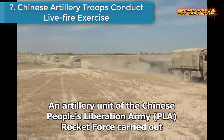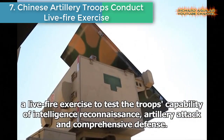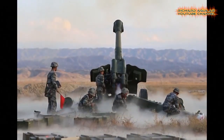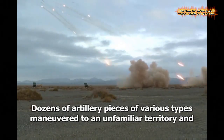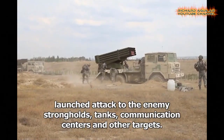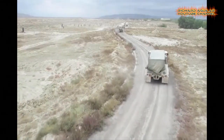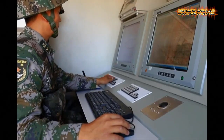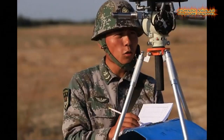Number seven: Chinese artillery troops conduct live fire exercise. An artillery unit of the Chinese People's Liberation Army Rocket Force recently carried out a live fire exercise to test the troops' capability of intelligence reconnaissance, artillery attack, and comprehensive defense. Dozens of artillery pieces of various types maneuvered to an unfamiliar territory and launched attacks on enemy strongholds, tanks, communication centers, and other targets.